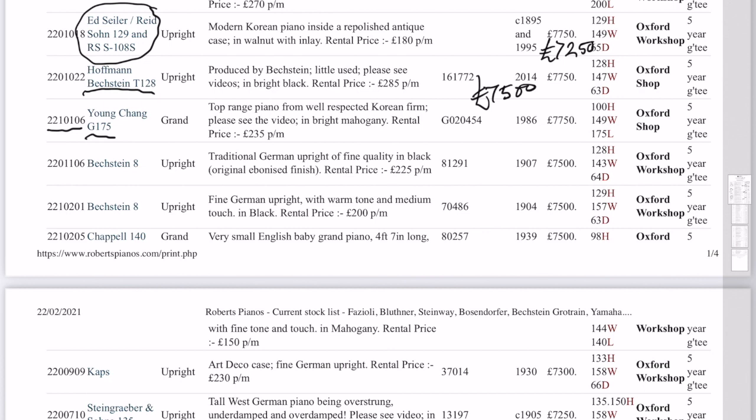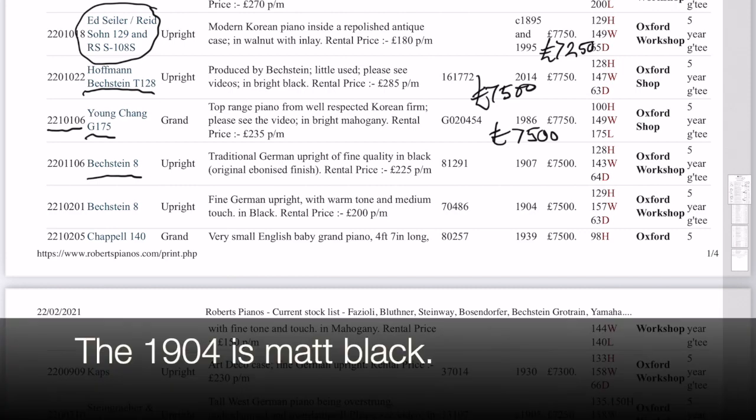Young Chang is similar to Kawai and Yamaha, and certainly good value. Maybe we'll just reduce it a little bit — it's always put on at the most optimistic price — so £7,500, we'll reduce that to. And Bechstein 8 — that's an upright. There are two of these — one's black matte and the other one's original polish. I'll have a look at them both to see if we feel those prices are justified. Bechstein Model 8 is a piano that we want.